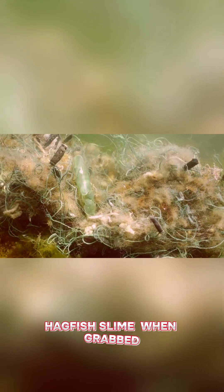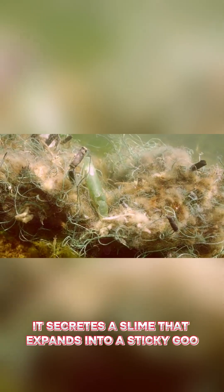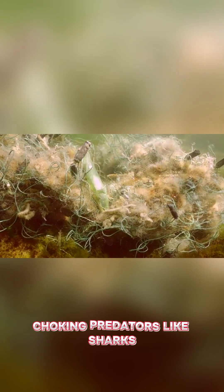Hagfish Slime. When grabbed, it secretes a slime that expands into a sticky goo, choking predators like sharks.